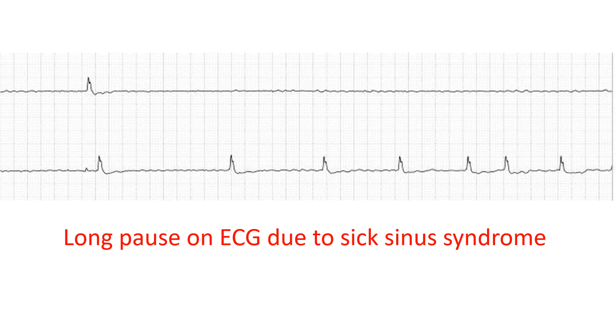Symptomatic long pauses in sick sinus syndrome will benefit from implantation of a pacemaker. Implantation of a pacemaker in sick sinus syndrome will improve the quality of life.